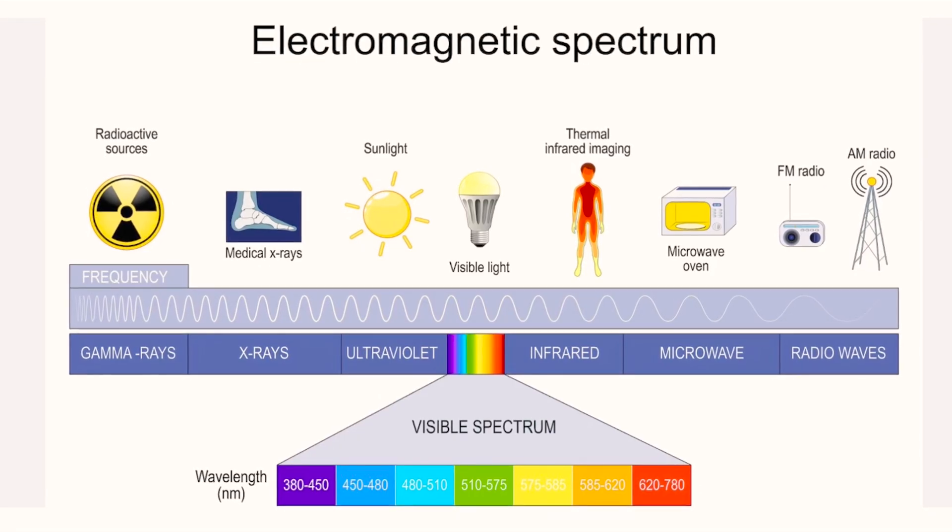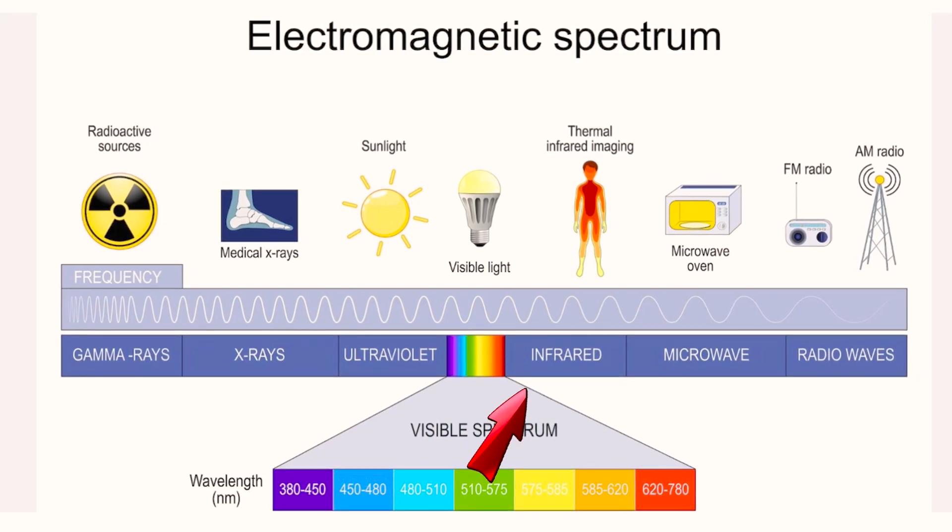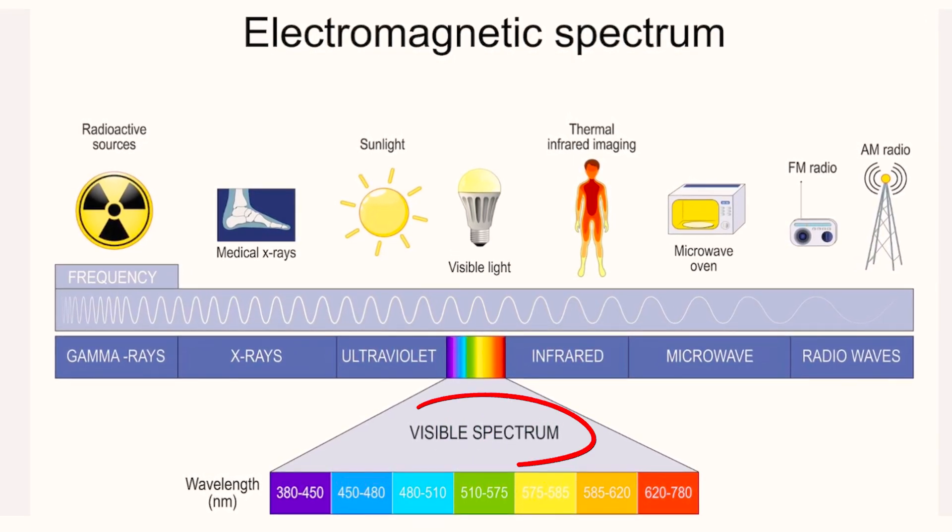The wavelengths used in red light therapy devices are in the 650 nanometer range, which is red light, and the 850 nanometer range, which is near-infrared light. Near-infrared is outside of the visible spectrum, so we only actually see the red light portion generated by the device.